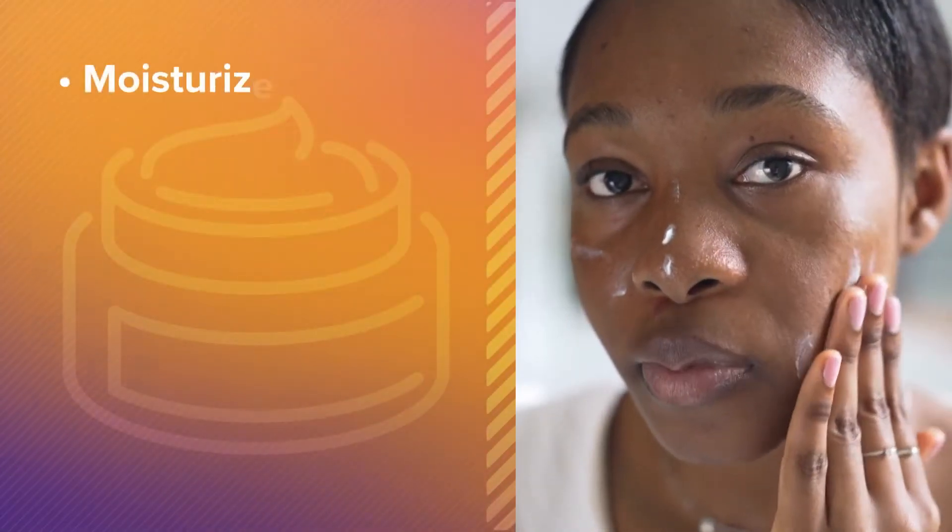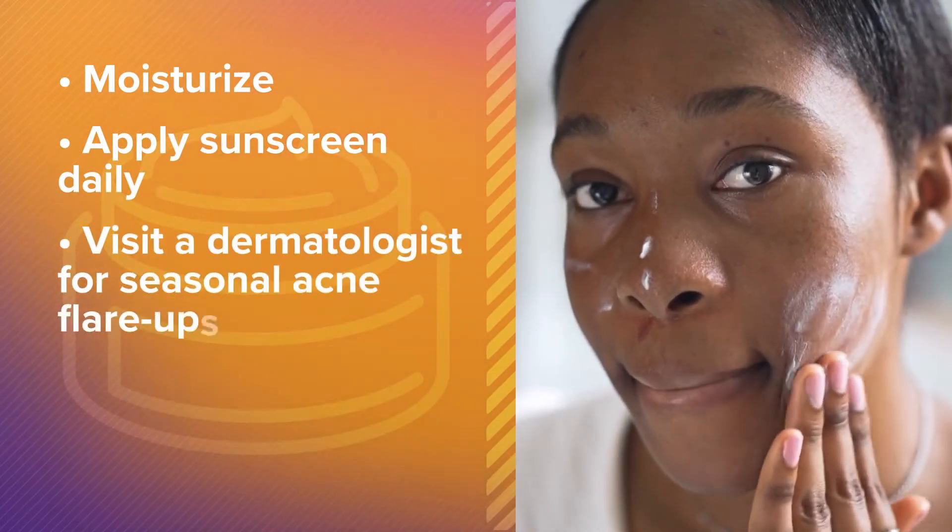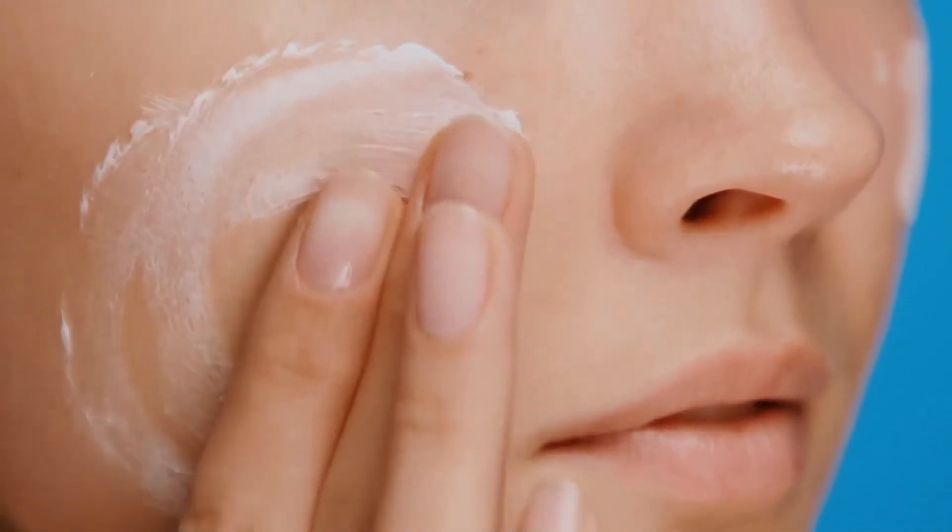Finally, less is more. Moisturize, apply sunscreen daily, and see a dermatologist for seasonal acne flare-ups. Irritation leads to inflammation, which leads to more acne. If you have acne-prone skin or rosacea, which creates a very inflammatory type of acne, the simpler you keep your regimen, the better.